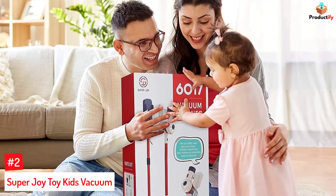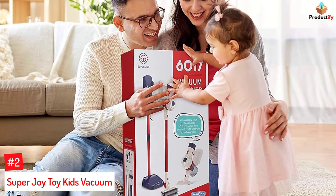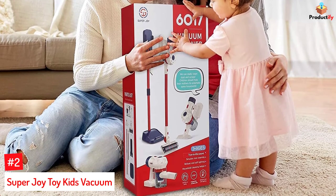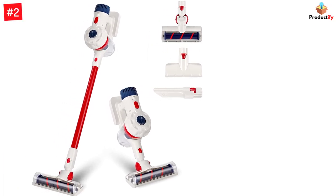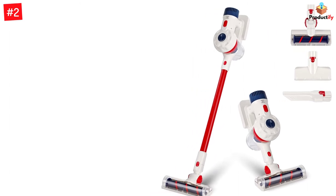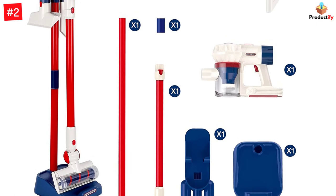Number 2: Super Joy Toy Kids Vacuum. Super Joy Vacuum Toy comes with lights and realistic sounds and has a cord-free mechanism. The working suction makes your child's pretend play session more realistic and entertaining. It features a debris compartment and comes with a short nozzle and long handle that fit into little hands like a glove. The versatile toy vacuum cleaner is easy to assemble and designed for use as a stick vacuum, hand vacuum, or stair vacuum.